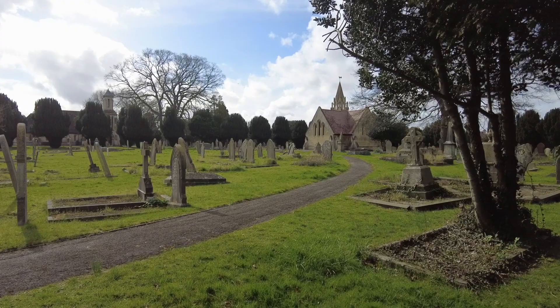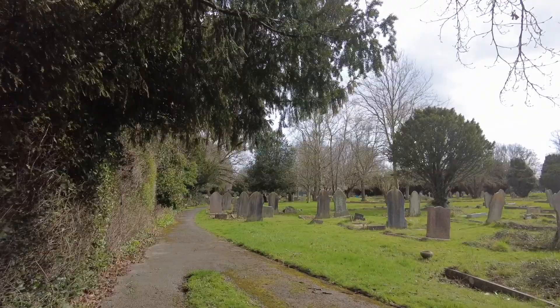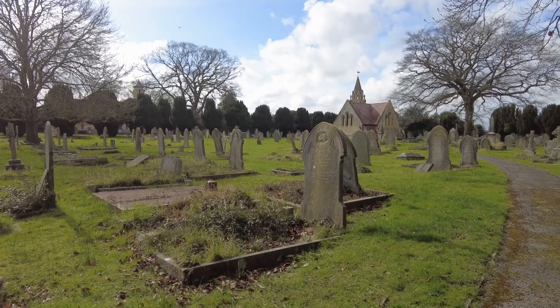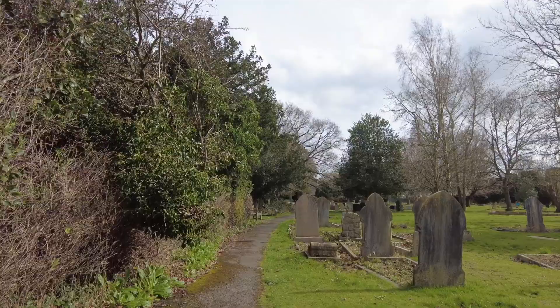There's a more modern extension ahead — we won't go around that one but we'll stick to the older part to show you as much as we can. This one started in 1918. Quite a few graves, as you know, will have an original occupant and then as family members die they're buried in the same spot.